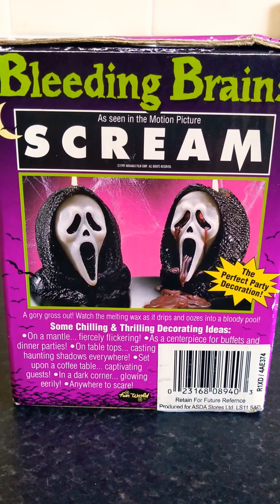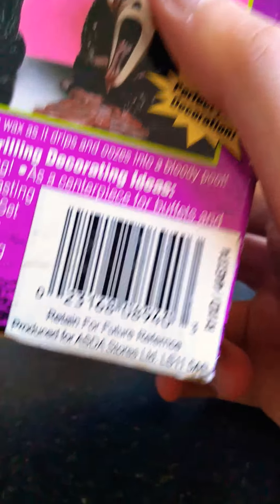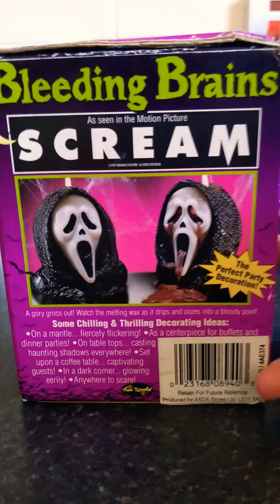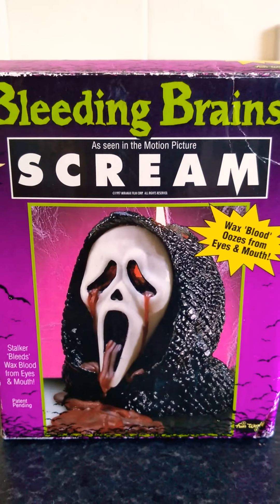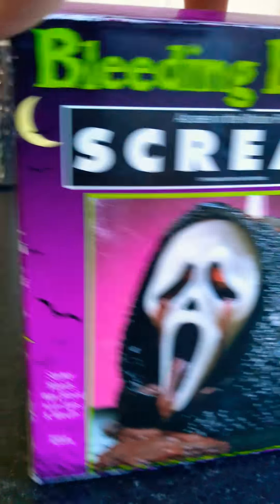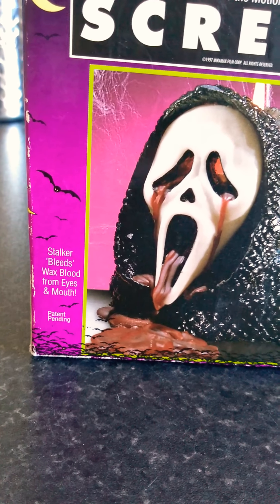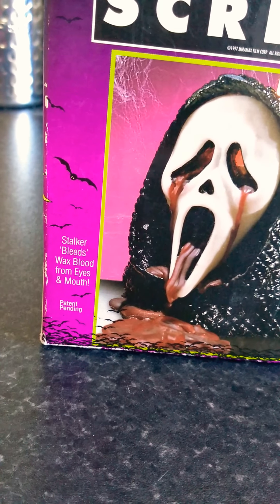It just tells you about where you can put it and whatnot. Quite interesting — this seller must have got it from Asda; it says 'produced for Asda stores.' Now this must have been a long time ago for it to be in an Asda store, because I have not seen anything like this in stores for a long, long time. The other side of the box has the bleeding image and this side has the normal image. It says 'waxed blood oozes from eyes and mouth.' What I like about this is it refers to Ghostface as 'the stalker,' which is what all the old costumes were called — they were called Scream Stalker or just stalker costumes.